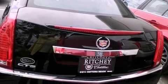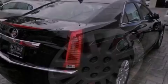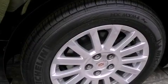Additional features include an illuminated passenger side vanity mirror, a traction control system, OnStar, an anti-lock braking system, a power driver's seat, and cruise control.